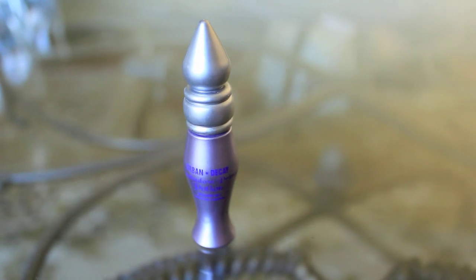I use Urban Decay's eyeshadow primer potion as a primer on my lids — it came with my Naked palette, that's the only reason I have it. I recently just got the Naked palette and it is amazing, I love it.